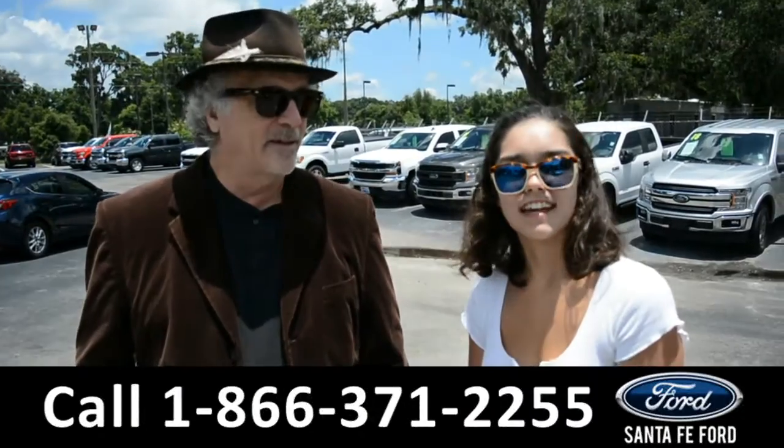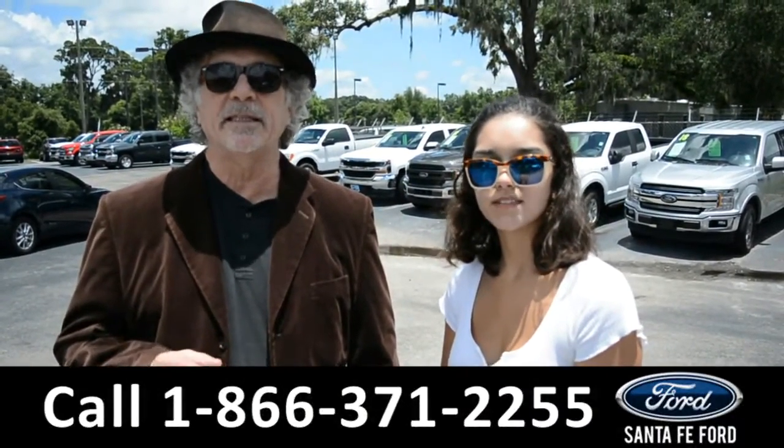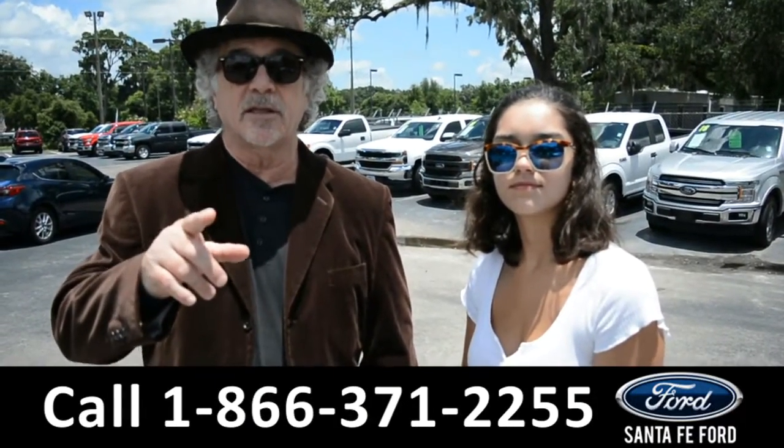Hey, this is Randy, and this is Anna. SantaFeFord.com, I-75 at Exit 399. We are North Florida's Used Car Supercenter. Stay tuned.